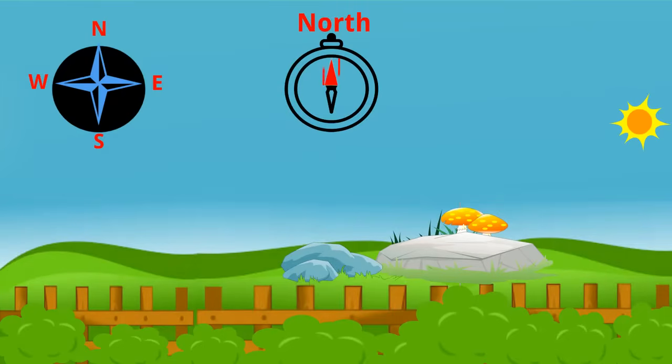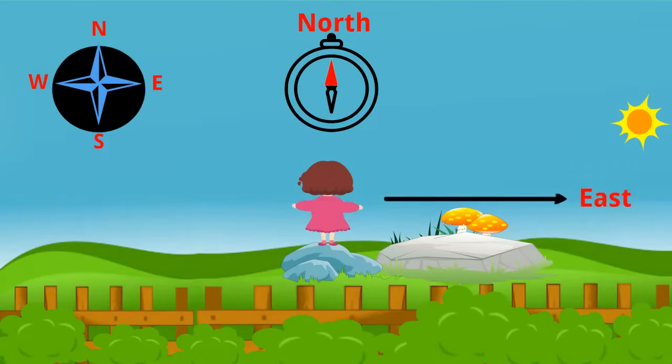Now identify north. Once you get the north direction, stand in such a way that your face is pointing to the north, and behind you is the south. Now stretch your hands — your right hand will point towards east, and your left hand points towards west.